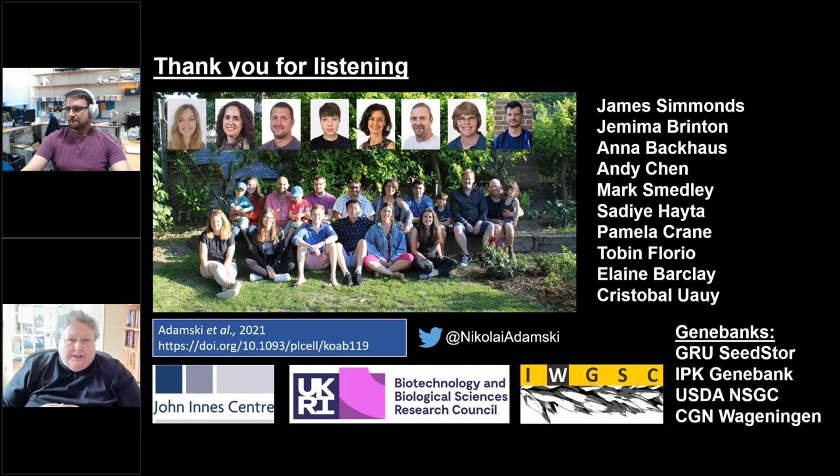Thank you very much, Nicola. A very interesting presentation — I love the historical aspects. Just a reminder to everyone: please put questions in the Q&A panel. I do have a question: when you were first talking about the hundred years ago work, how did they actually identify that it was on a specific chromosome at that point in time?